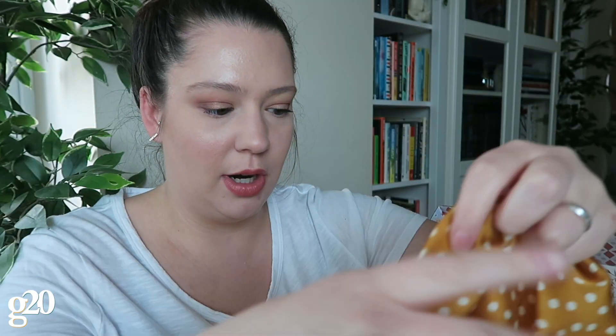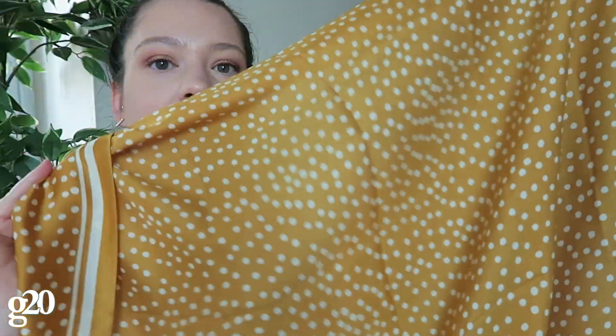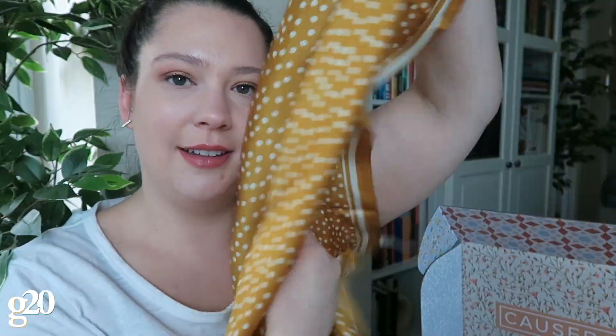The next thing in the box is this scarf from Cleo Bella, which was also a choice item — there were three patterns and designs you could choose from. It helps to support female empowerment and women's education around the world, and all the designs are hand-drawn and then printed onto the scarves.